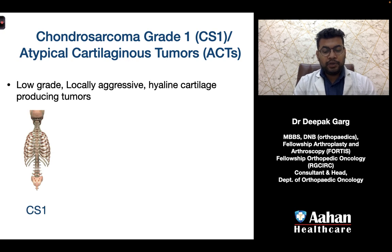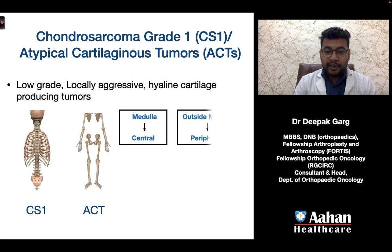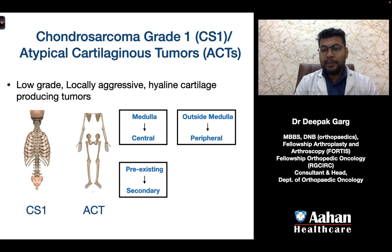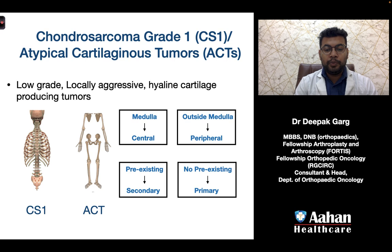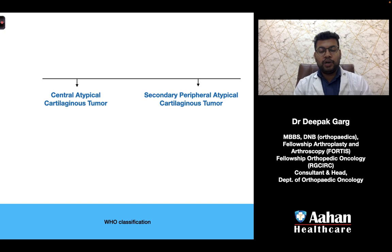Based on location, if they are located axially they are called chondrosarcoma grade 1, and if the same tumor is located in the appendicular skeleton they are called atypical cartilaginous tumors. If located in the medulla they are called central; outside the medulla, peripheral. If there is a pre-existing lesion they are called secondary; if not, primary. The two most common scenarios are: central atypical cartilaginous tumors (located in the medulla of the appendicular skeleton) and secondary peripheral atypical cartilaginous tumors (arising from a pre-existing lesion, outside the medulla, in the appendicular skeleton).